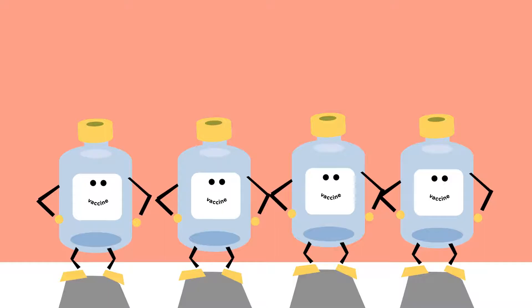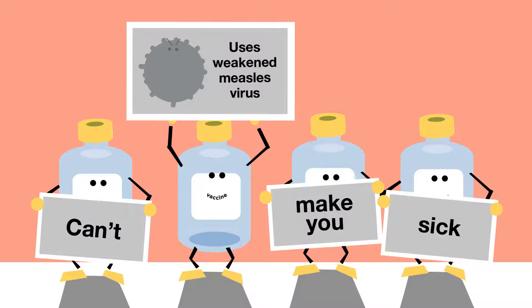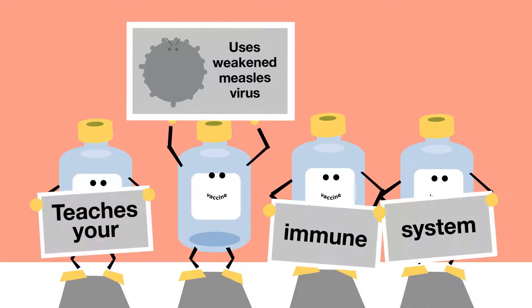Vaccines can work in a few different ways. In some vaccines, the antigen is a virus that has been weakened. This means it will not be able to reproduce in your body to make you sick, but it does a great job of teaching your immune system to be ready for the real thing in the future.